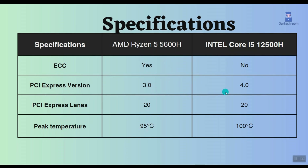Also, Intel supports PCIe version 4 and Ryzen supports PCIe version 3, so Intel uses the latest version of PCIe slots.